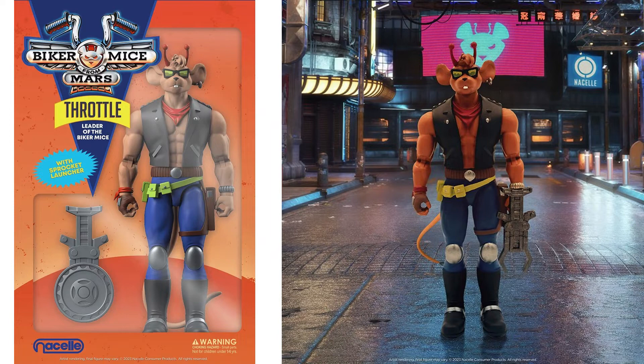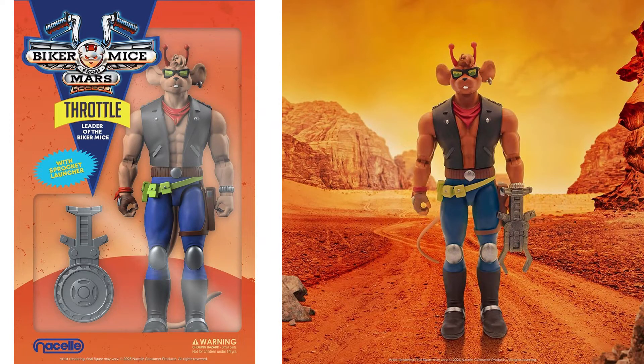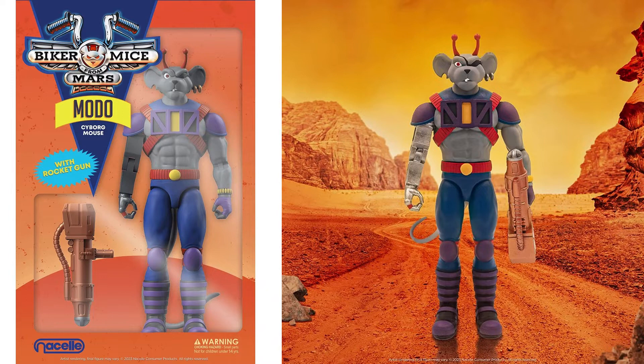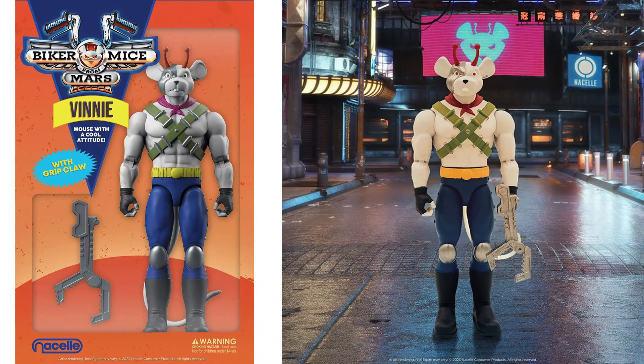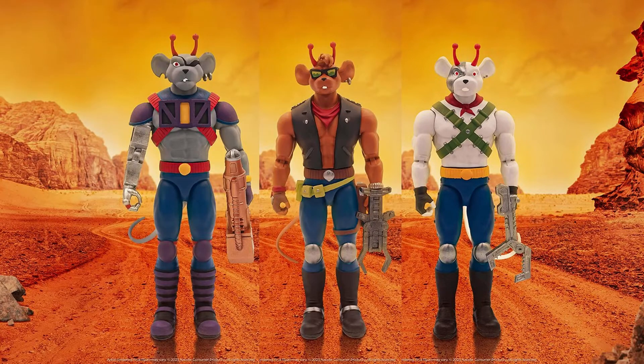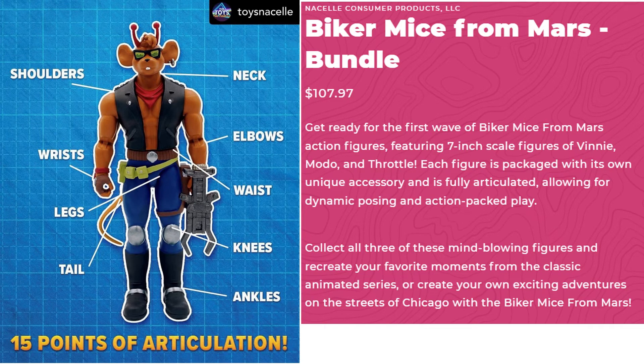With Throttle and the Desert 2, and Modo with the earrings in the ear and the eye patch, and Vinny. Now what's going to change with these three figures and their packaging — you've got your Biker Mice from Mars bundle at $107.97 for the three. You can see the articulation: 15 points. Get ready for the first wave featuring 7-inch scale figures of Vinny, Modo, and Throttle.